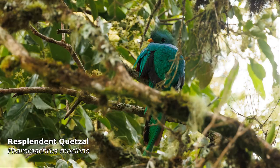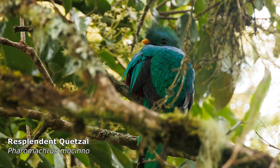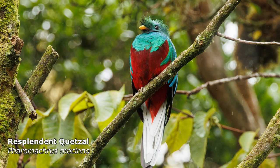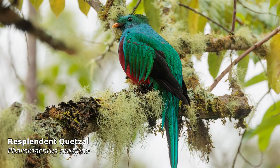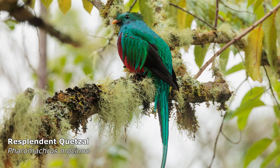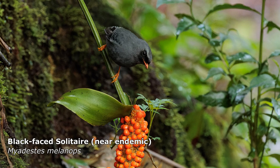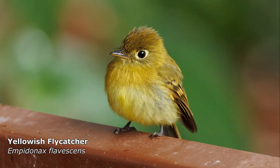The most wanted bird here is the resplendent Quetzal. Considering it's bright green and red, it can be surprisingly difficult to find amongst the foliage. This one was found on top of a lamppost in the hotel grounds, but luckily it moved to a more photogenic perch.